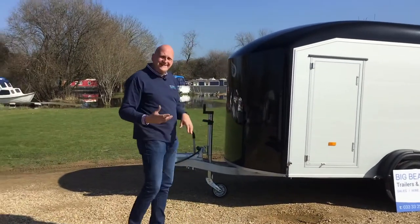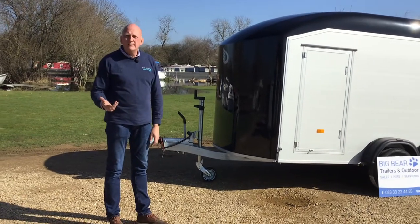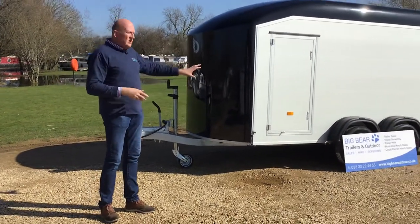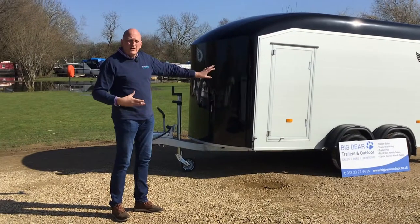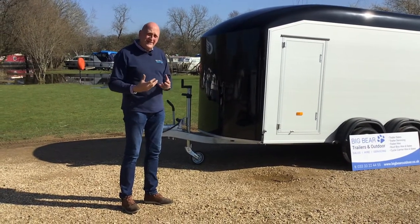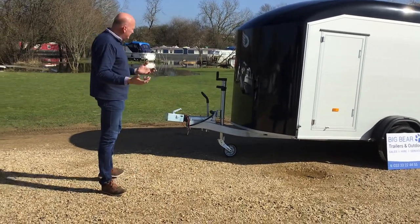We do lots of these trailers for businesses. It's great to have as a showcase for your business, but with the tie-down points on the inside, with the features it's got and maybe with some cargo rails as well, it just makes it a really usable trailer. So you've got the best of both worlds - a showcase but also a really practical trailer too.